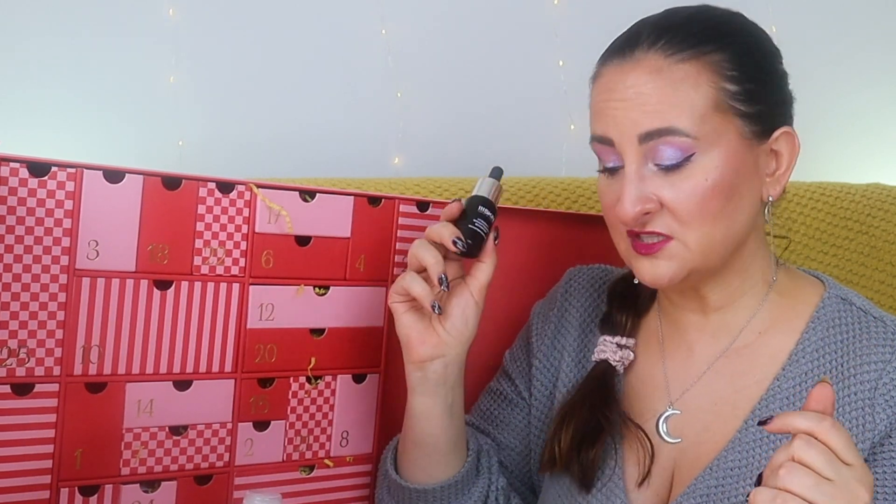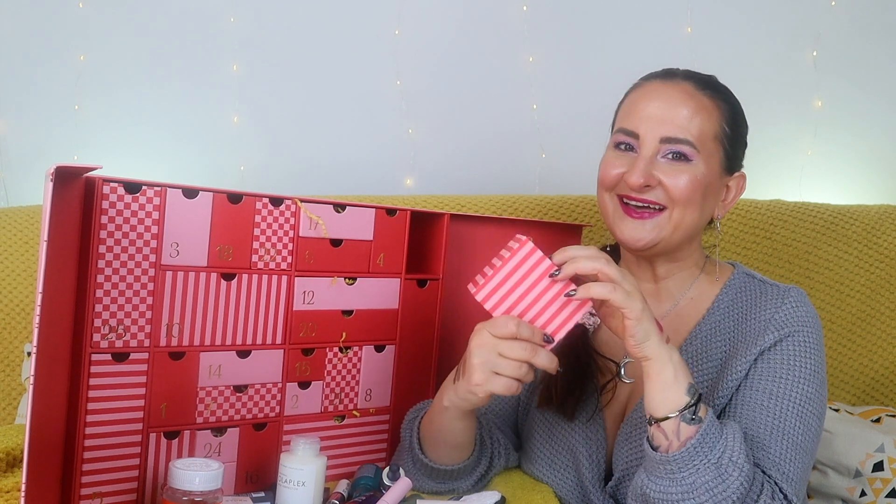Number twenty: a makeup item — Kylie Jenner Matte Liquid Lipstick, potentially full size. I don't think I've tried anything from Kylie before. This is in shade 707. Let me swatch it. I appreciate it — I definitely want to test it out now. I've heard mixed reviews about Kylie Cosmetics so I kind of want to find out for myself.